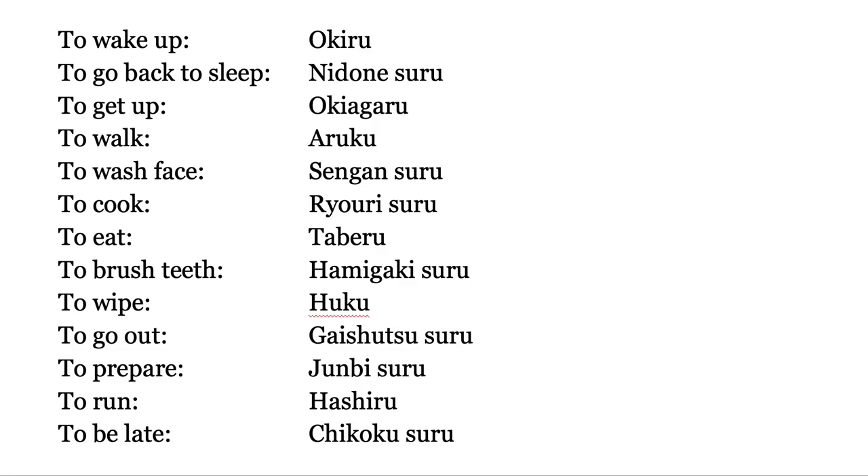Okiru, ni do ne suru, oki agaru, aruku, sengan suru, ryūri suru, taberu, hamigaki suru, fuku, kai shutsu, junbi suru, hasiru, chikoku suru.